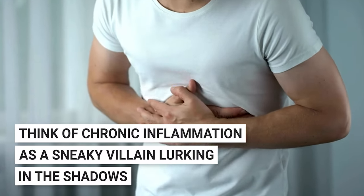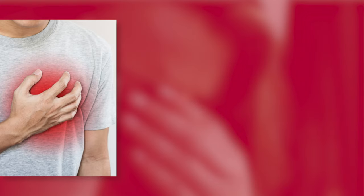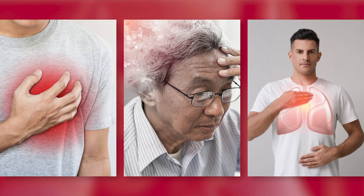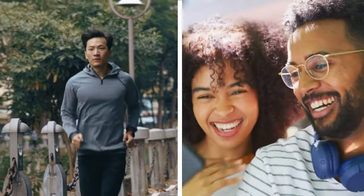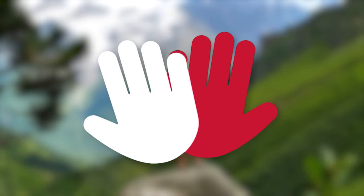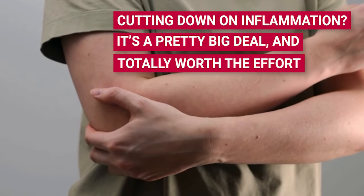Think of chronic inflammation as a sneaky villain lurking in the shadows. It's not just hanging out — it's plotting serious mischief, like increasing your chances of heart disease, messing with your brain (hello, dementia), and even lung diseases. Not exactly the kind of party guests you want hanging around. But let's flip the script and talk about the awesome stuff that happens when you show inflammation the door. Imagine feeling like you've got a battery that never runs out — more energy, a sunnier mood, and an all-around better quality of life. Cutting down on inflammation is a pretty big deal and totally worth the effort.